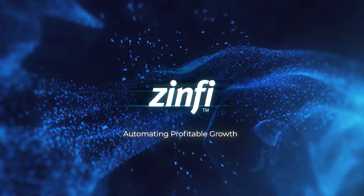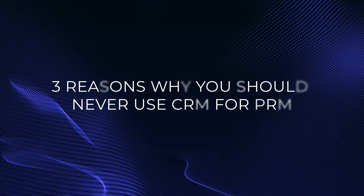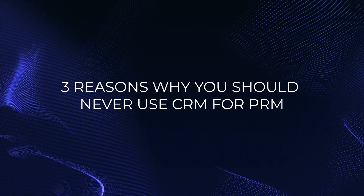Hello! Welcome to the Zinfi Technologies Partner Ecosystem Management video series. Please click on the subscribe button for informative videos on various aspects of partner ecosystem management.